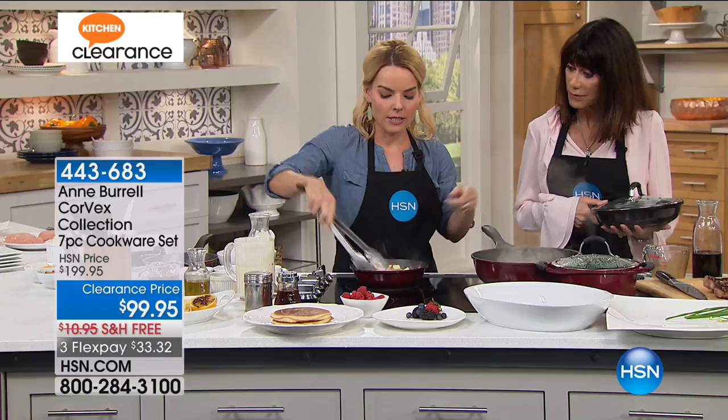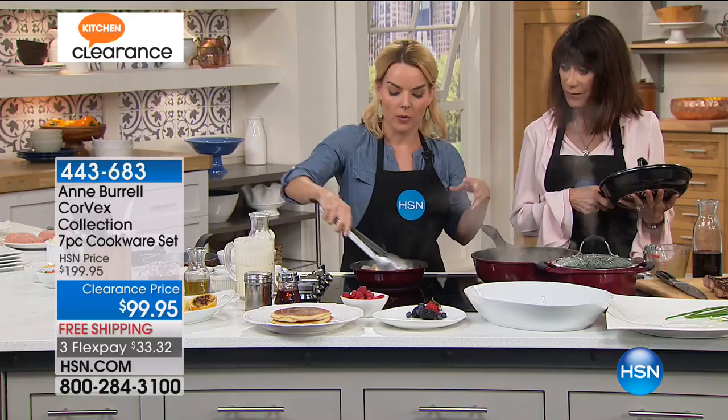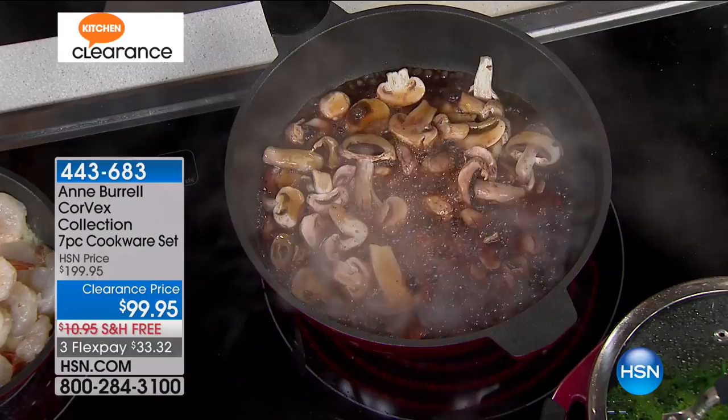I also wanted to mention — and I know we have only about 400 or so to go around — we additionally have, if you want to add another fry pan, a nine-and-a-half-inch fry. If you don't mind popping up the graphic, that would be great.